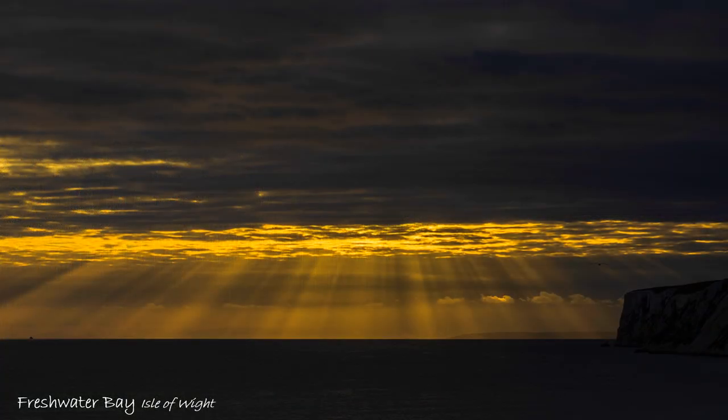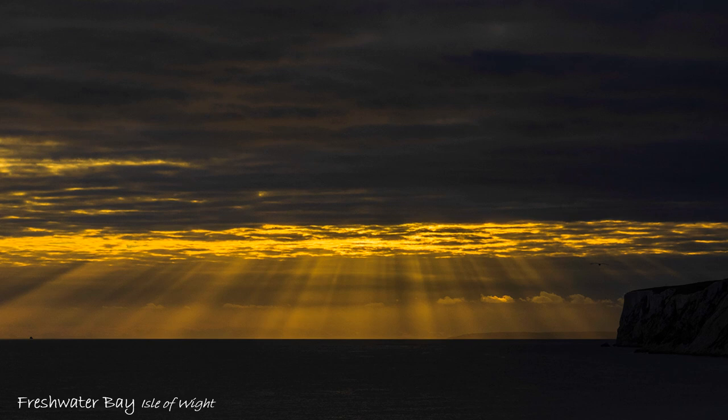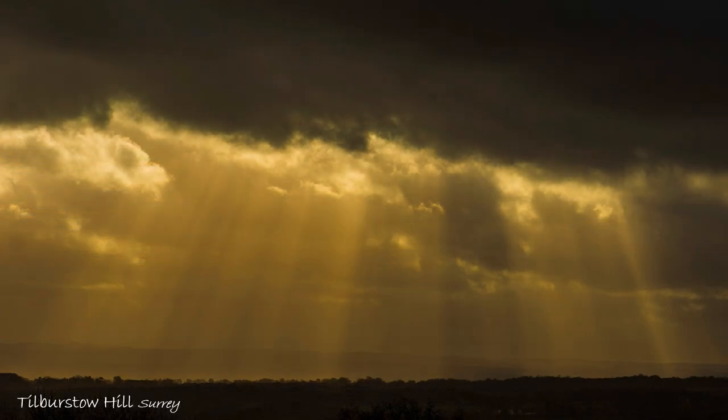Predicting sunbeams — sometimes known as angel rays — is difficult. Late in the day is best, with extensive cloud cover punctuated by breaks that are not too large, because the highlights should occupy less than 50% of the composition. Spot meter to avoid blown-out highlights, preferably with an electronic finder. If still using an optical finder, use live view on the screen.